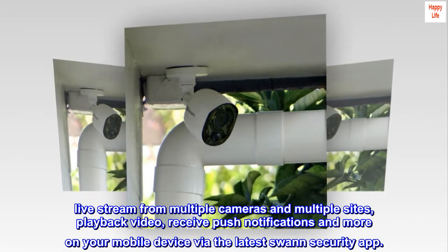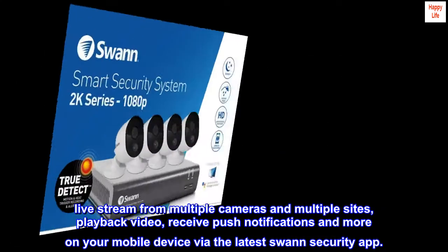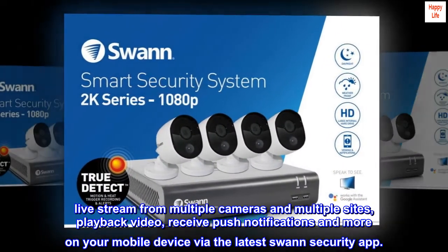Live stream from multiple cameras and multiple sites, playback video, receive push notifications and more on your mobile device via the latest Swan Security app.